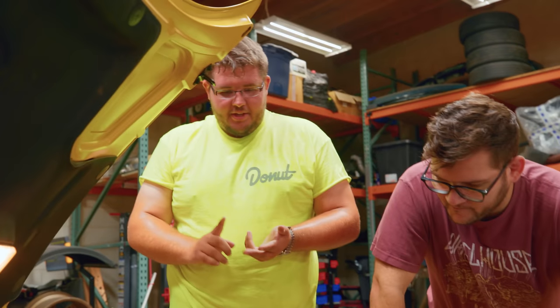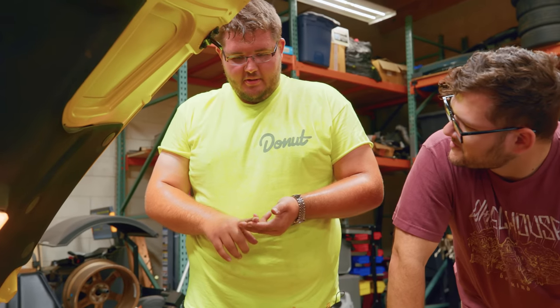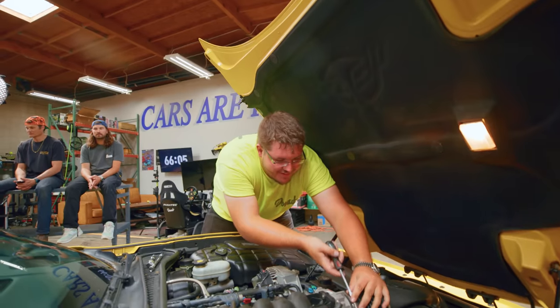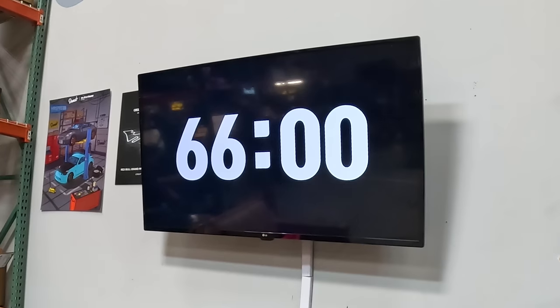I'm getting spark. I'm at least getting fuel to the fuel injectors. That leaves air. It could either be a mass airflow sensor or a crankshaft sensor or something that would keep it from starting.